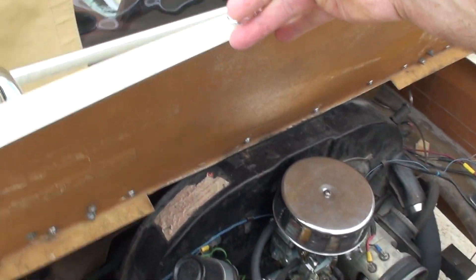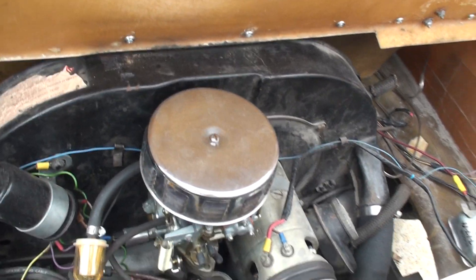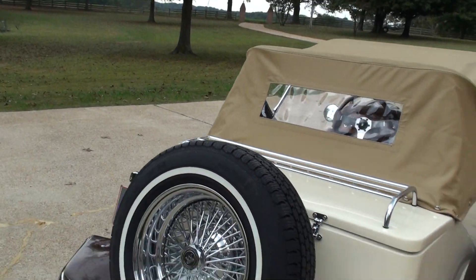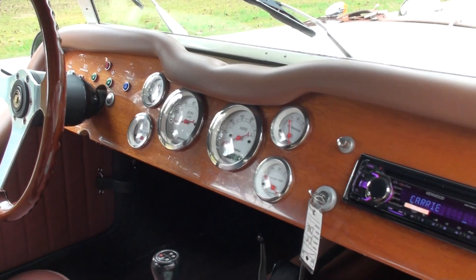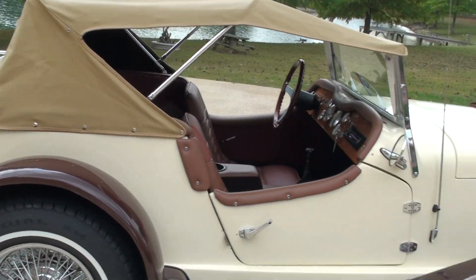There's the engine in the back. Beautiful color combination — you've got the cream and the brown.